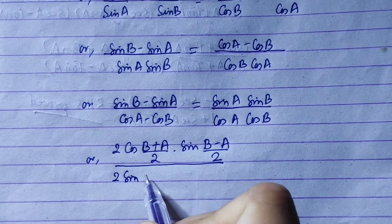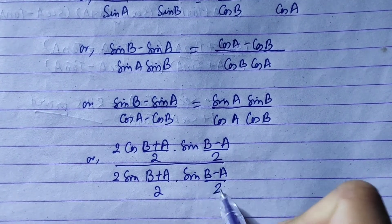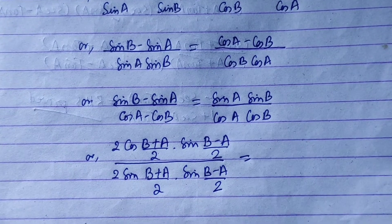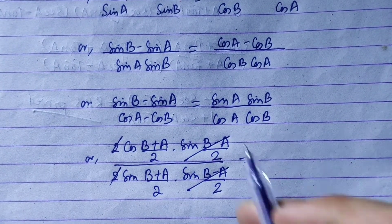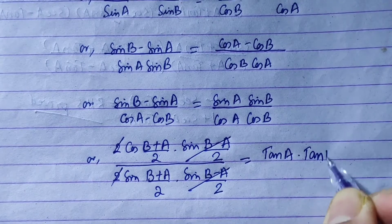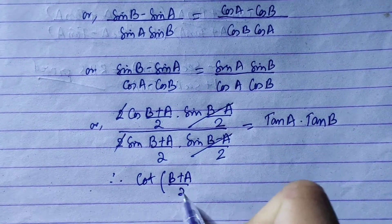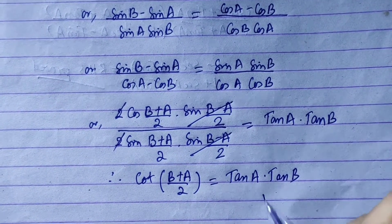For the denominator, cos C minus cos D gives 2 sin((B plus A) by 2) times sin((B minus A) by 2). After cancellation, the result simplifies so that sin A over cos A is tan A and sin B over cos B is tan B, giving us cot((A plus B) by 2) is equal to tan A times tan B, which is what we needed to prove.